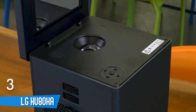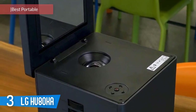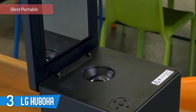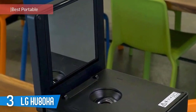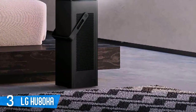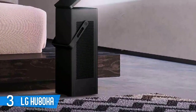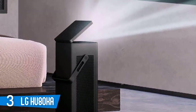Number 3: LG HU80KA. The LG Electronics HU80KA is by far the most unique and original 4K projector to hit the market so far. There's quite literally nothing else like it. It does not even look remotely like a projector when you pull it out of the box, but once you set it up, it can produce a dazzling high-contrast 4K picture with superb color saturation.